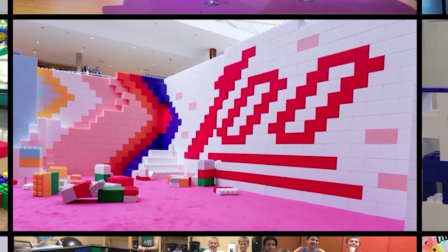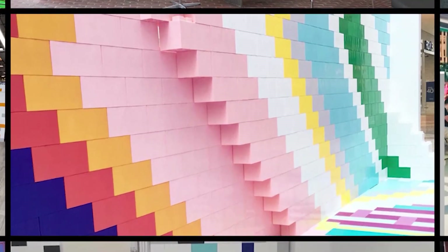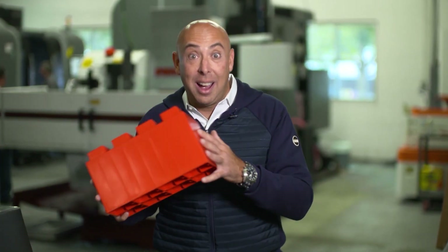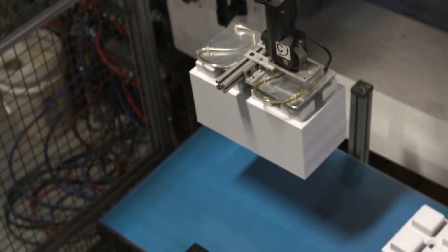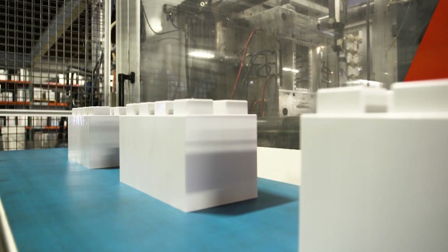From the whimsical to the sophisticated, basic building blocks have been elevated by EverBlock Systems, and founder Arnon Roseanne is the one throwing this new kind of block party. In varying colors and seven different sizes,